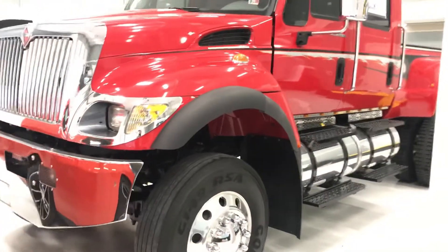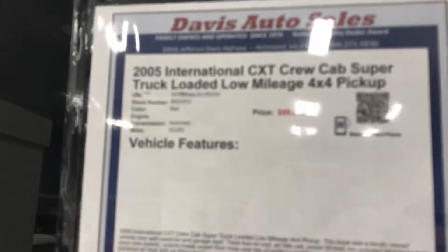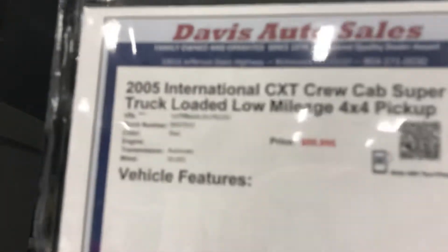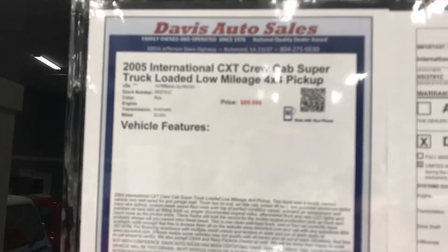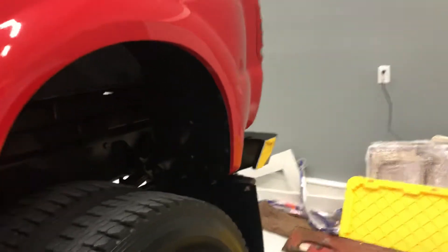International CXT — if you follow our page, you'll notice we get quite a few of these trucks. This particular one is a 2005 with 33,000 miles, a very clean truck, garage kept, locally owned, originally out of Texas.